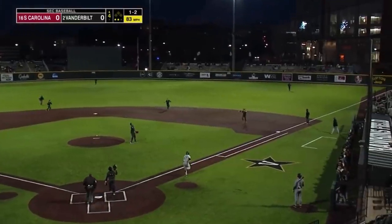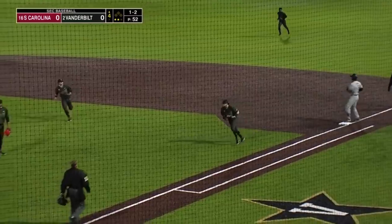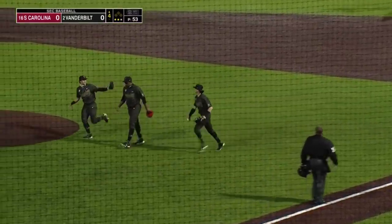Clark pops this one up — playable on the right side of the Vandy infield for Parker Noland. 1-2-3 inning for Kamar Rocker.